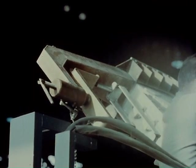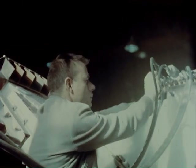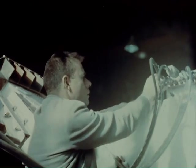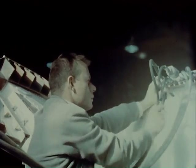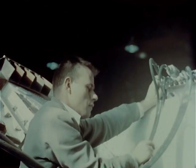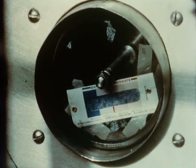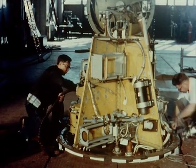The Jupiter C was a four-stage vehicle. Here we're seeing checkout at the aft end of the Redstone, and here another section of the vehicle.